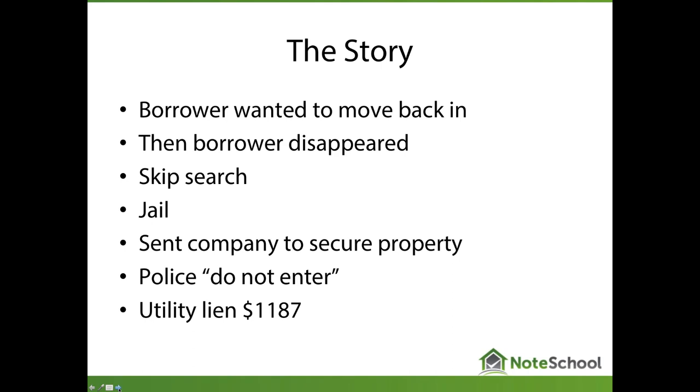The utility lien was curable — Tim went ahead and paid the $1,187. He doesn't own the property yet, but he's making problems go away. His initial plan of a loan modification was off the table — this was not the kind of person to do a modification with. So he defaulted back to: take the property back, rent it for $500 a month with only about $6,000 in it so far, maybe another $8,000 in rehab making it $14,000–$15,000 total, and rent it. Or he could sell it as-is. He had plenty of options.